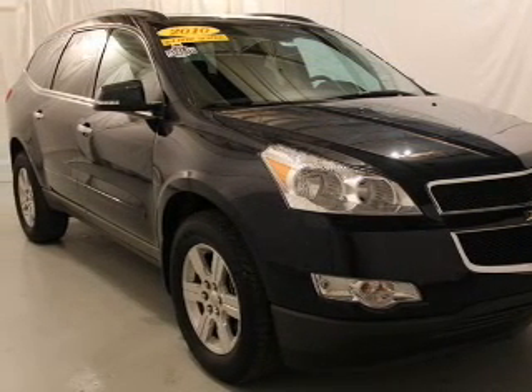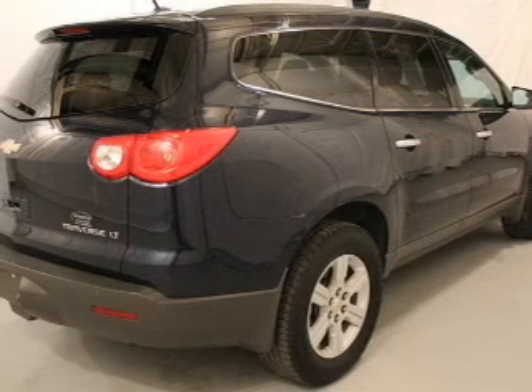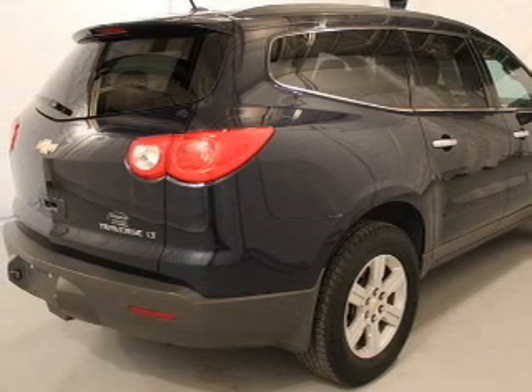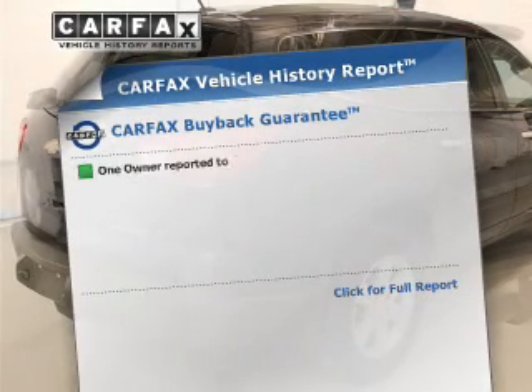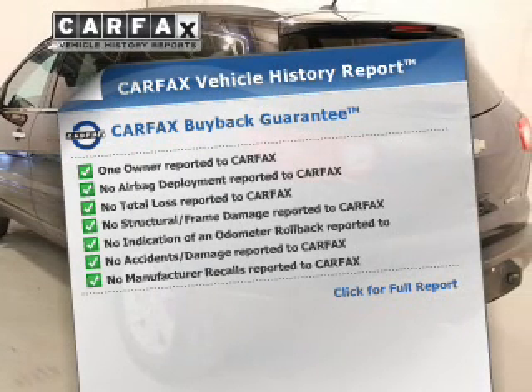GPS navigation will guide you to your destination. Premium wheels give a more luxurious look. Brake safely with the anti-lock braking system. Know the history on this ride and greatly reduce your buying risk with the included Carfax Vehicle History Report.